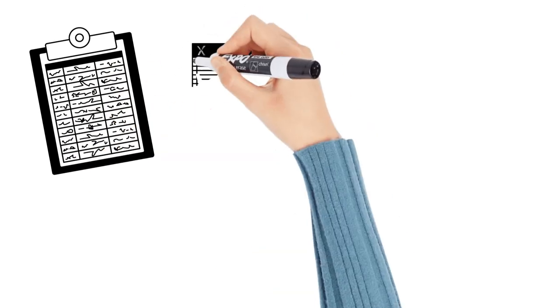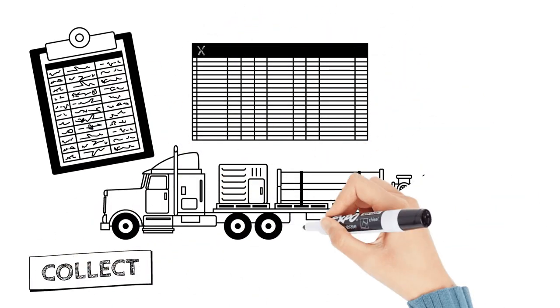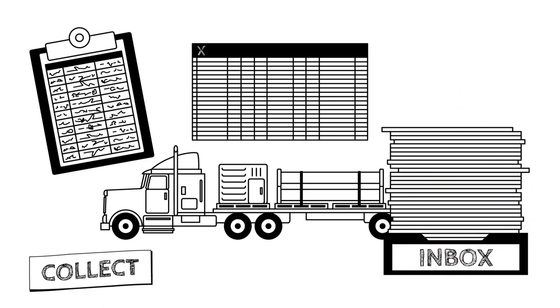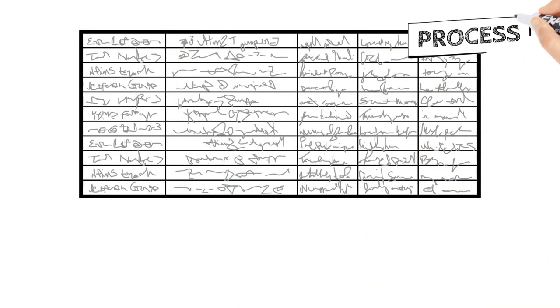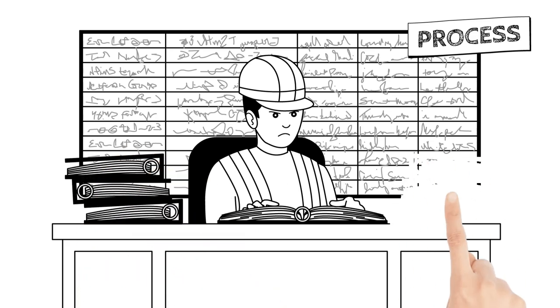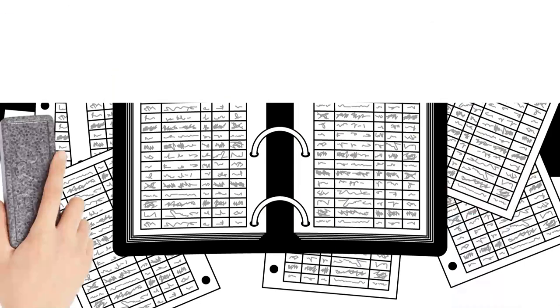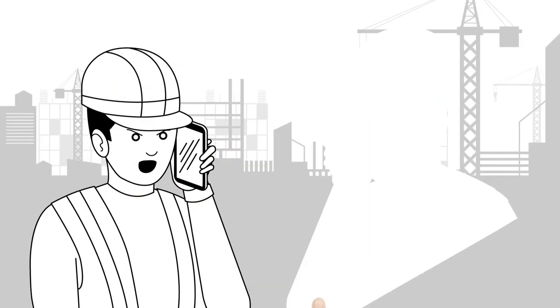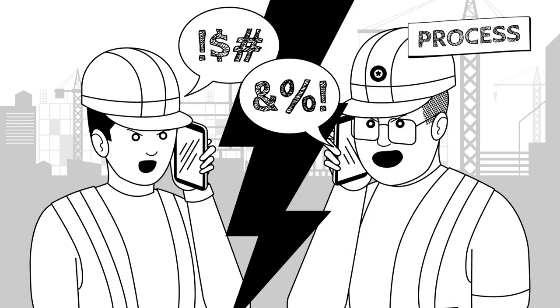On a project without Jovix, traditional material data collection processes are manual, error-prone, and slow, sometimes requiring weeks between when a truck arrives and when the information is available to construction. Processing that data and information is inefficient and ad hoc. Materials personnel routinely waste time looking through binders, making phone calls, radioing the field, and searching through multiple spreadsheets for the information they need to support decision-making.